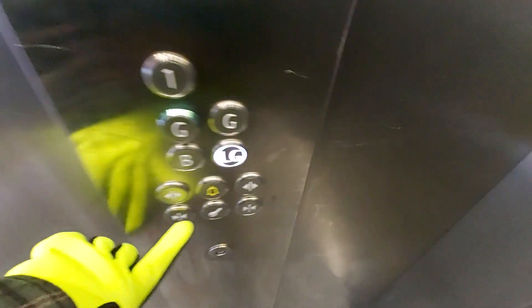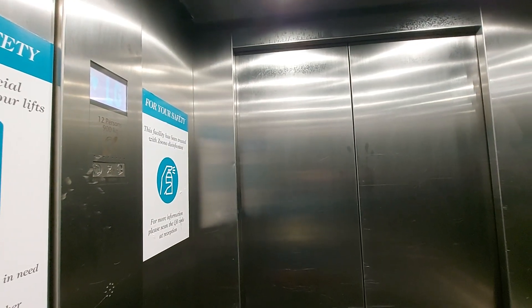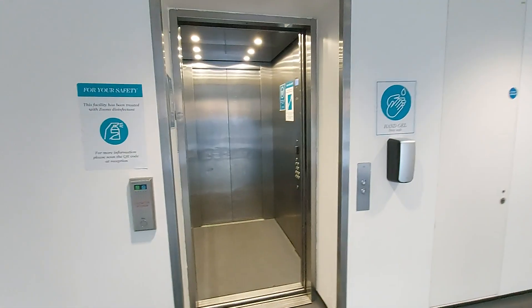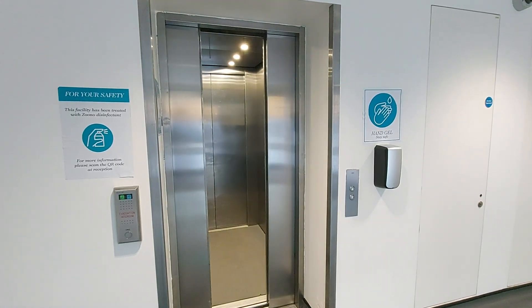Go back down to the lower ground. These doors. Lower ground floor. We are back at the lower ground floor. These doors. There it goes.